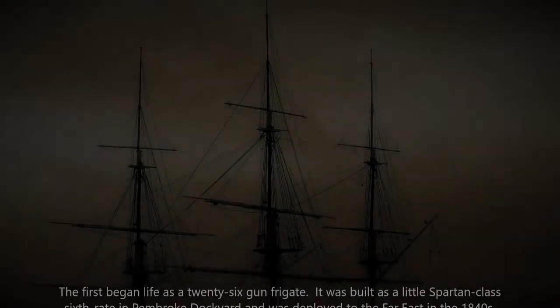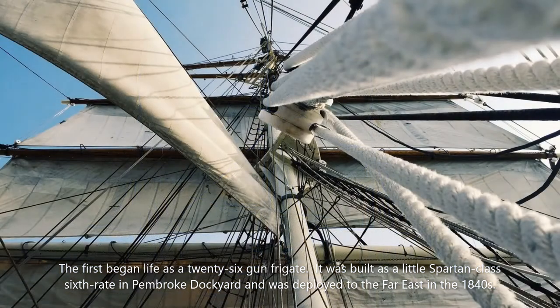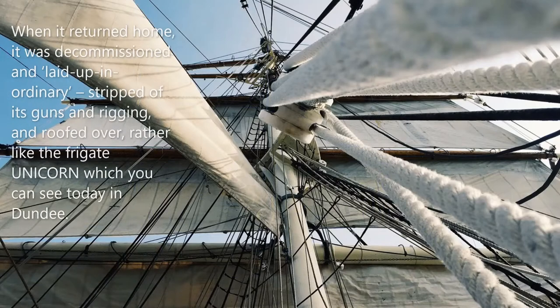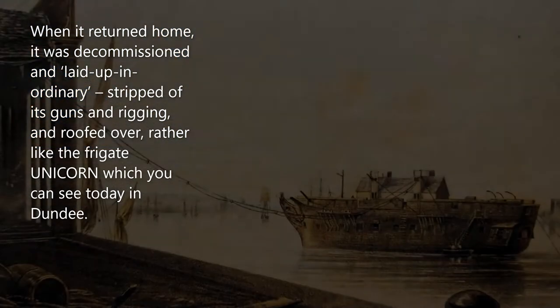The first began life as a 26-gun frigate. It was built as a little Spartan class 6th rate in Pembroke Dockyard and was deployed to the Far East in the 1840s. When it returned home, it was decommissioned and laid up in ordinary, stripped of its guns and rigging and roofed over, rather like the frigate Unicorn which you can see today in Dundee.